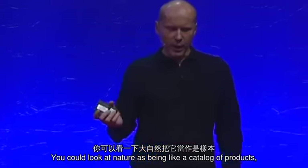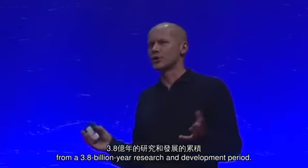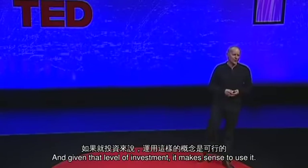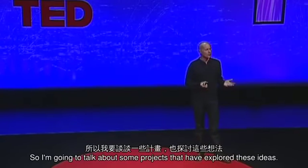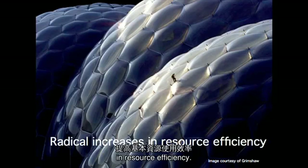You could look at nature as being like a catalogue of products, and all of those have benefited from a 3.8 billion year research and development period. And given that level of investment, it kind of makes sense to use it. So I'm going to talk about some projects that have explored these ideas, and let's start with radical increases in resource efficiency.